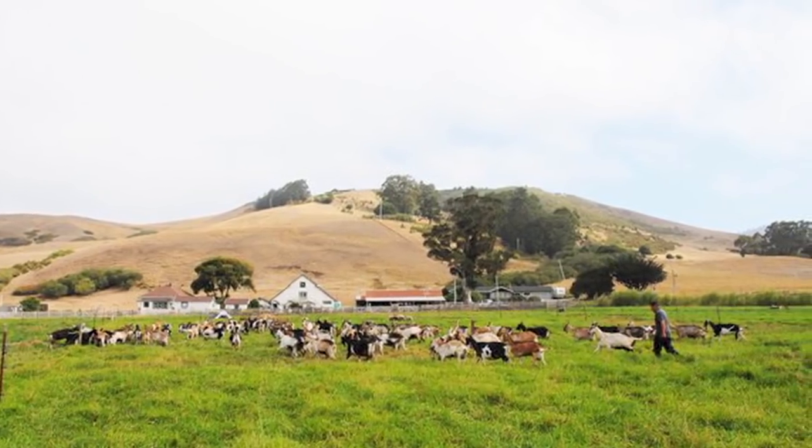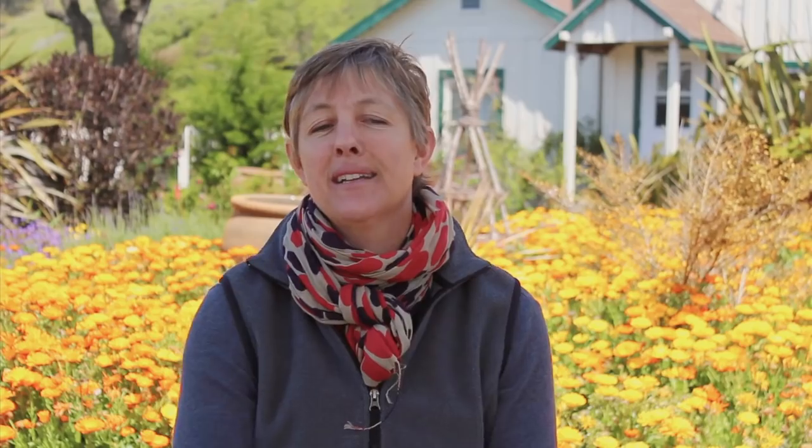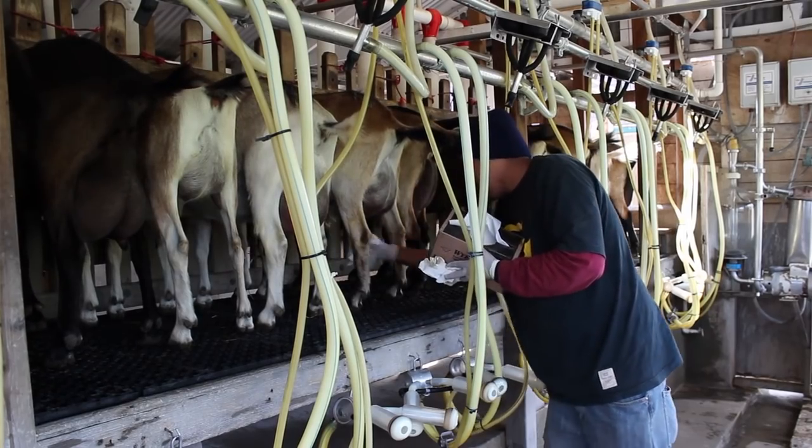Having a dairy farm in this area has been both a good and a bad thing. We're the only dairy in San Mateo County. But it has also been really good because it's forced us to do things as efficiently as possible.